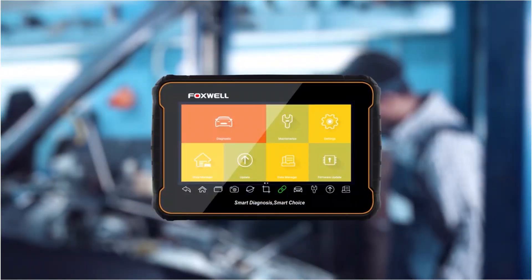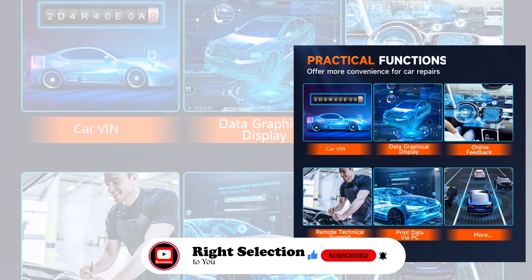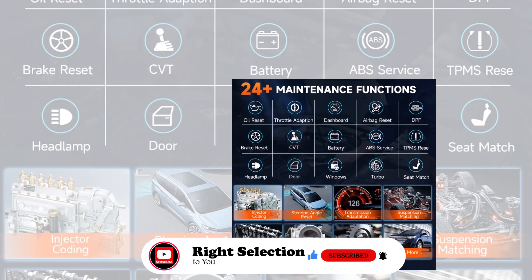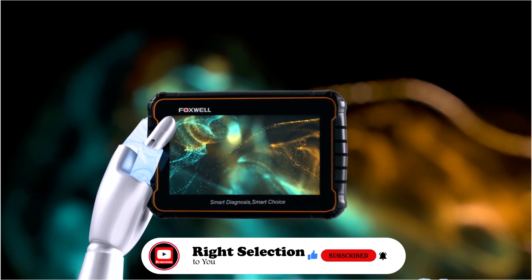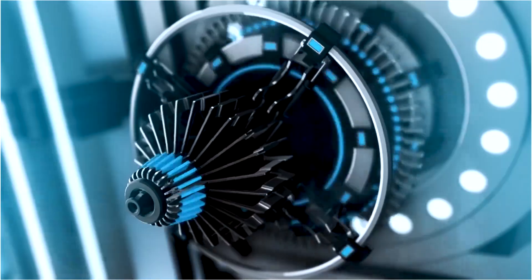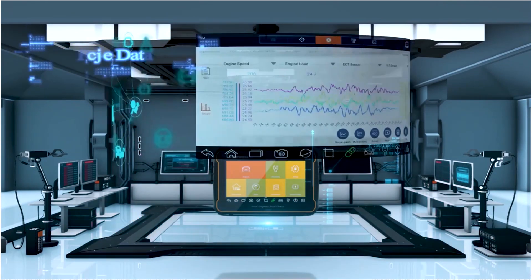Featuring a 7-inch touchscreen and a 4000 mAh battery, the device is portable and easy to use. It supports AutoVIN reading for quick vehicle identification and provides free online updates for two years, along with lifetime technical support. The GT60 is compatible with 80 car brands, including vehicles from Brazil, Fiat, VW, and more. With warehouses in multiple locations worldwide, it offers fast delivery without customs concerns, making it a reliable choice for diagnostics and maintenance.